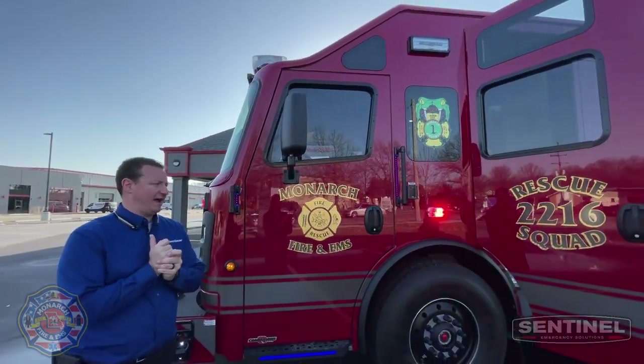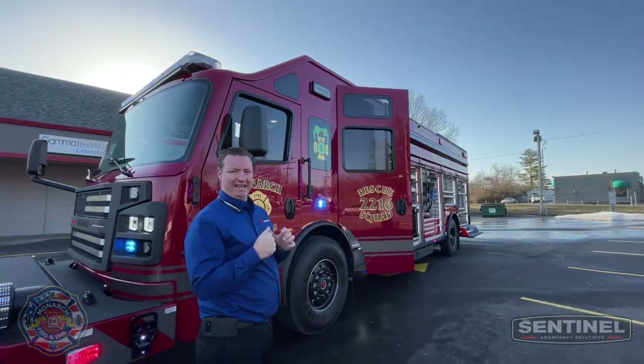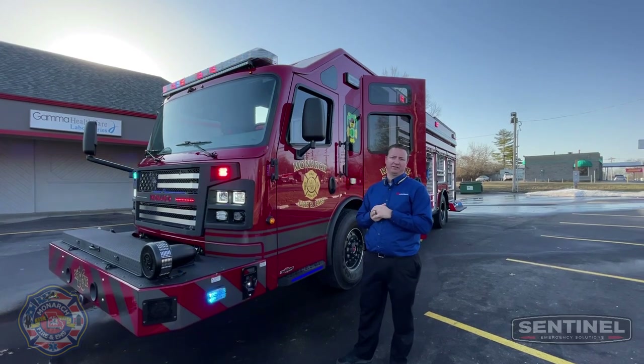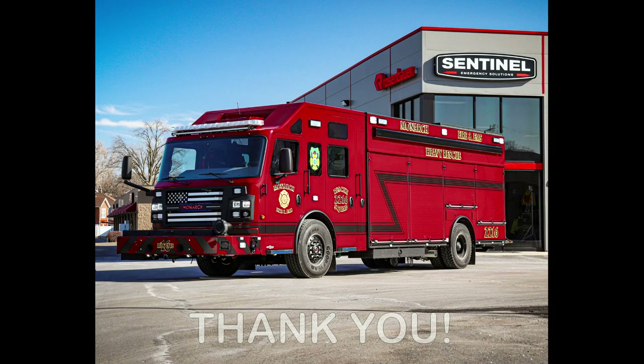Monarch's first Rosenbauer — we're really excited for these guys. Thank you very much for your confidence in Sentinel and Rosenbauer. For more information, you can go to sentineles.com, our website, or check on Facebook — there'll be drawings, more pictures, and things like that. So check out Sentinel's Facebook page and our website for more information. Thanks everybody, bye.